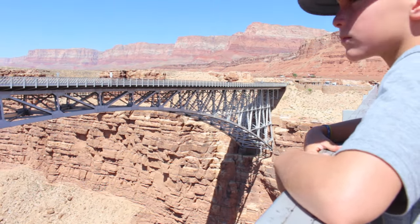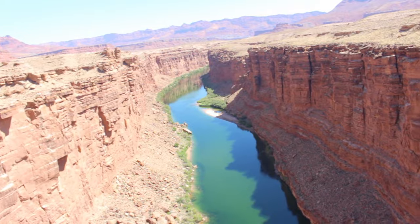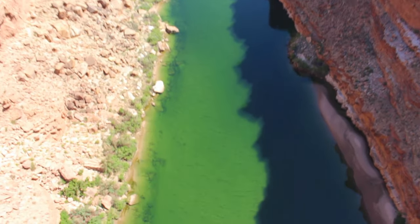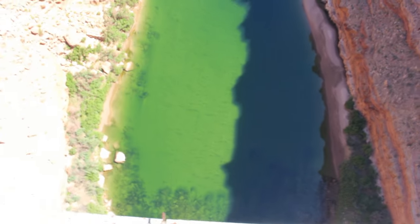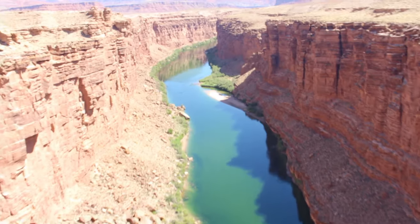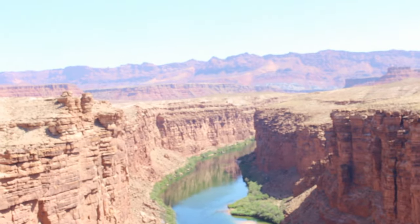They blew up a section of the old bridge. Check that out! It's like totally clear. That is a long, long drop. Looks fun though. I would want to float this on the surfboard right now, it's so hot.